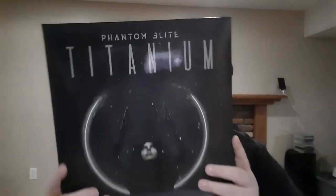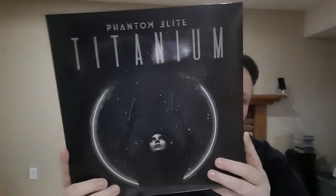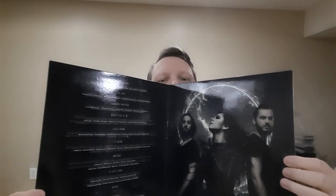Next is a Brazilian symphonic metal band called Phantom Elite — the album's called 'Titanium.' Really good — in that Within Temptation, heavier Delain, Beyond the Black style. Her voice is really good, female fronted of course. Obviously Frontiers by the shine. Black vinyl — pretty cut and dry packaging, I was surprised they put this out on vinyl to be honest.